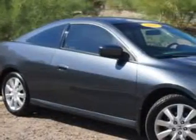Imagine driving this graphite Prolo 7 Honda Accord 2-door coupe, equipped with a 6-cylinder engine and an automatic transmission with only 83,932 miles. Enjoy an impressive 26 miles to the gallon on this great car.